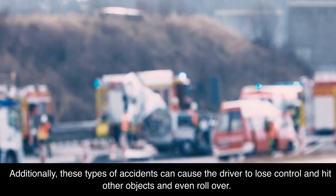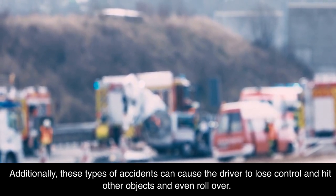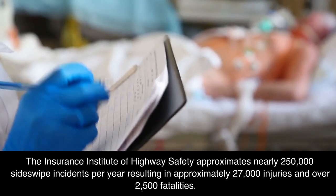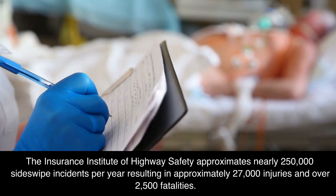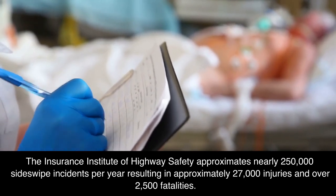Additionally, these types of accidents can cause the driver to lose control and hit other objects and even roll over. The Insurance Institute of Highway Safety approximates nearly 250,000 sideswipe incidents per year, resulting in approximately 27,000 injuries and over 2,500 fatalities.